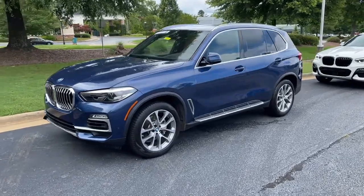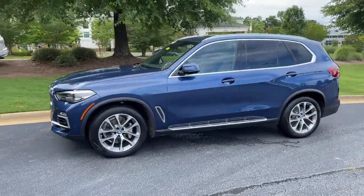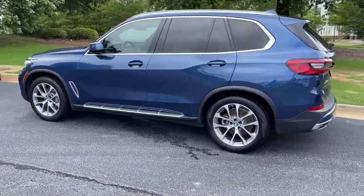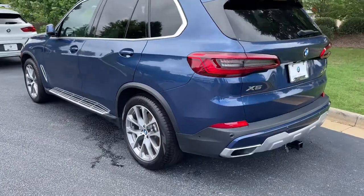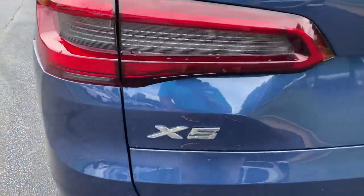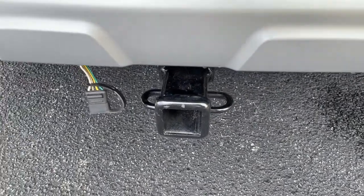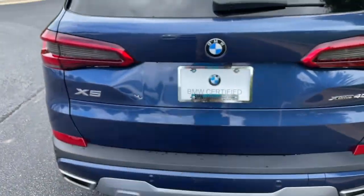Here we have this 2019 Phytonic Blue X5 with the 20-inch wheels, just recently traded back in. There is your X5 badging — it is all-wheel drive, still has a trailer hitch as well, and there is remote engine start capability.